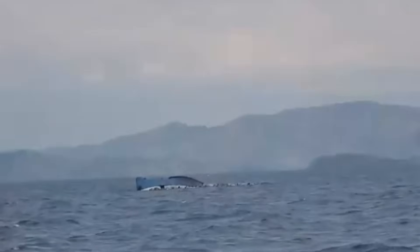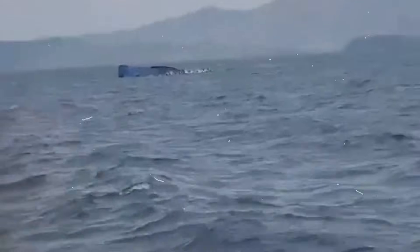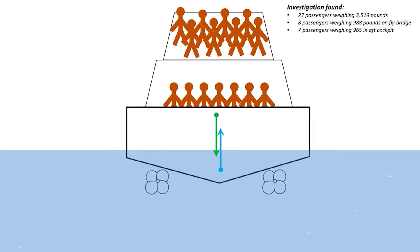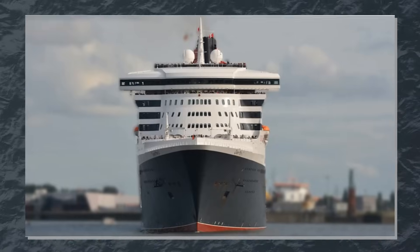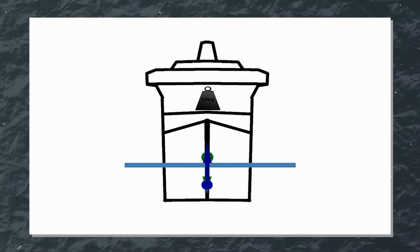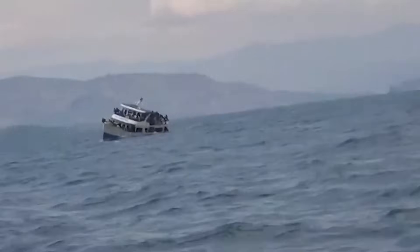The way you distribute weight on your boat affects virtually every aspect of its performance and safety. This is because weight distribution directly impacts your boat's center of gravity and stability. Every boat has a center of gravity — the point where all of its weight is effectively concentrated — and a center of buoyancy,